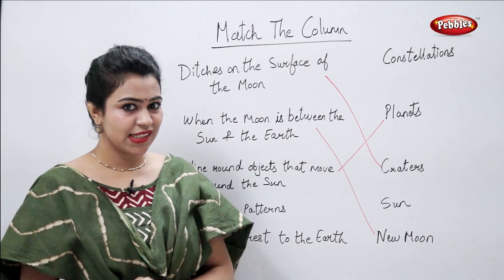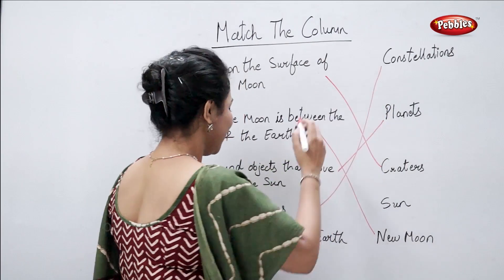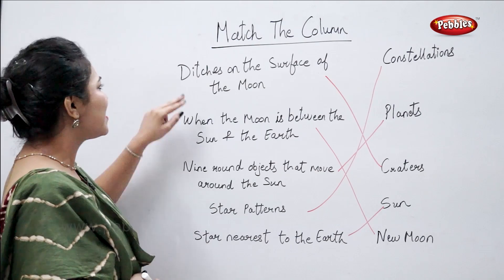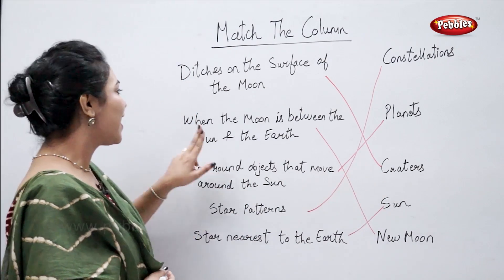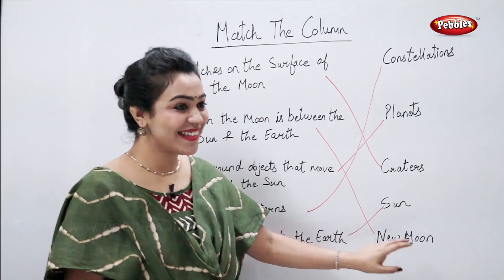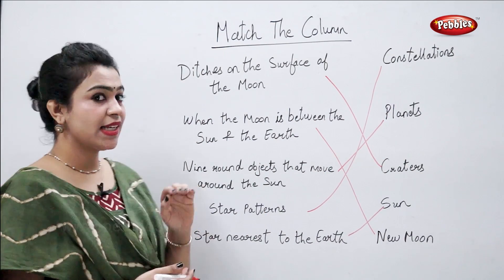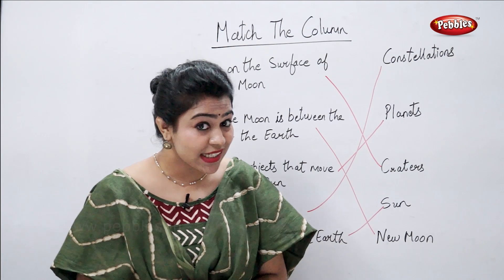Star patterns — they are called constellations. Perfect. Star nearest to the earth — the easiest one — sun. Ditches on the surface of the moon are called craters. When the moon is between the sun and the earth, the night is called new moon night. Nine round objects that move around the sun are planets. Star patterns are called constellations. Star nearest to the earth is sun.